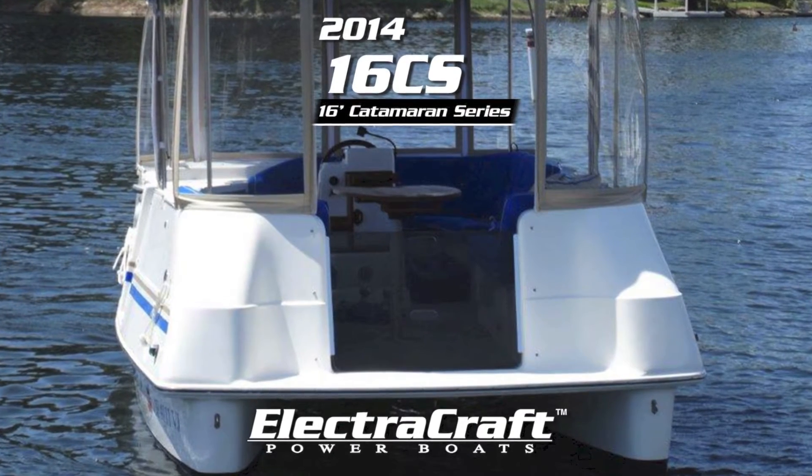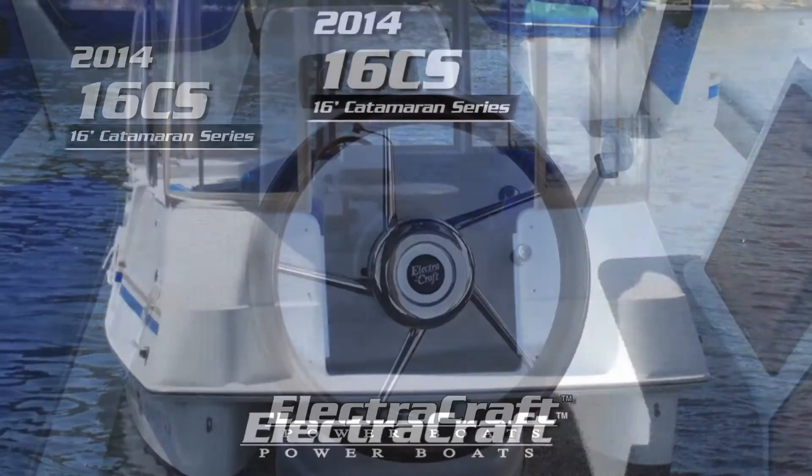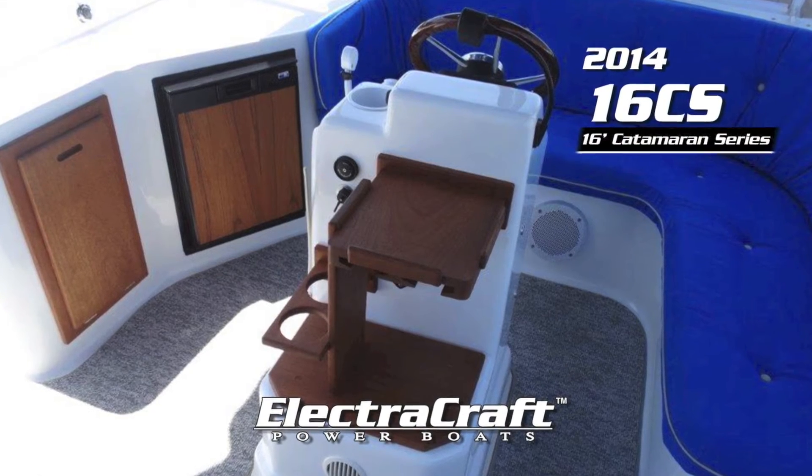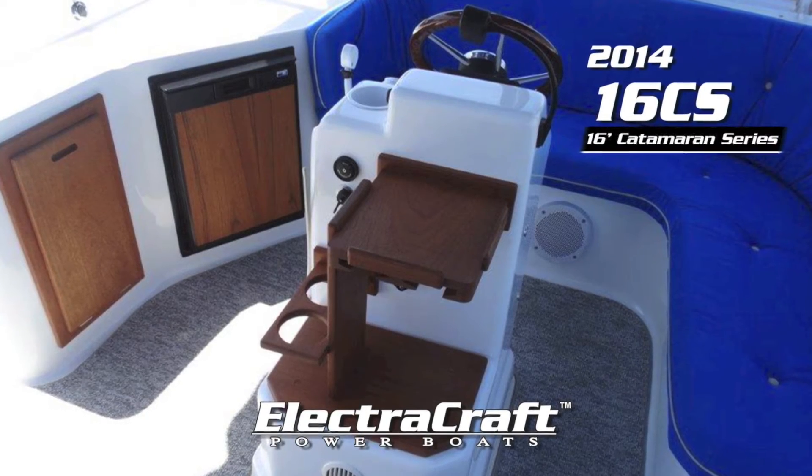Refrigerator, Fusion sound system, plush carpet with waterproof backing, new anti-fouling bottom paint, and new power cord and mooring lines — now available for $26,700.